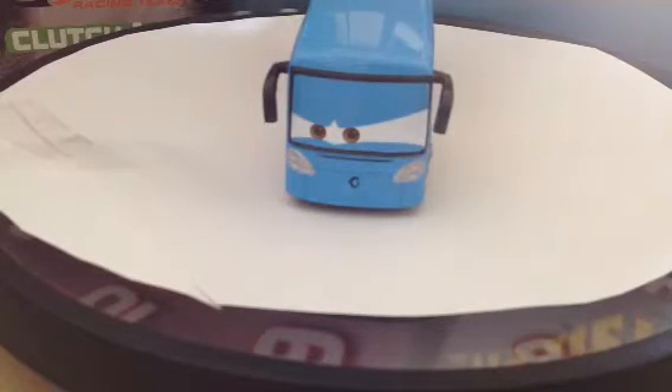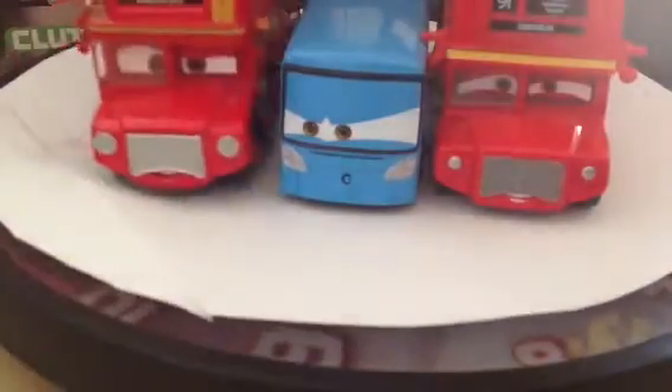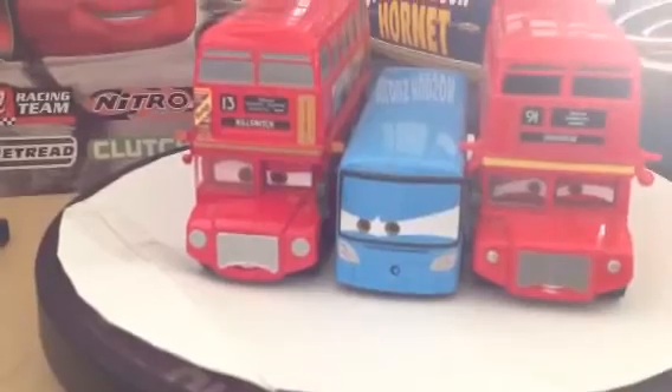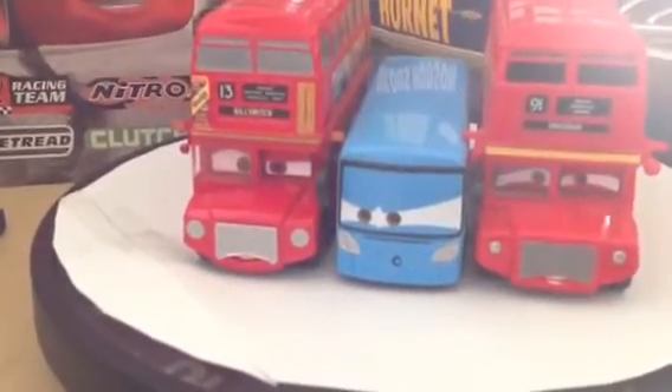And also, here is my double-decker buses. Here's the Mattel one, and here is the Disney Store double-decker bus. You can see quite a different — obviously a different height, but they're all very cool.